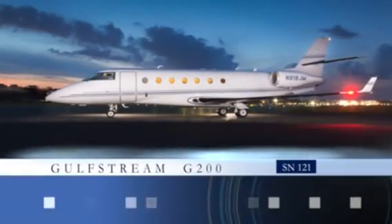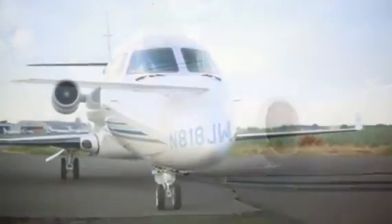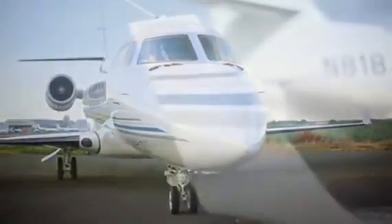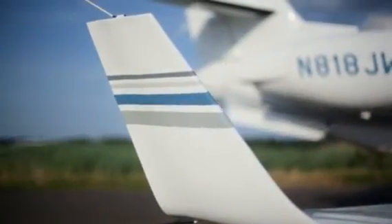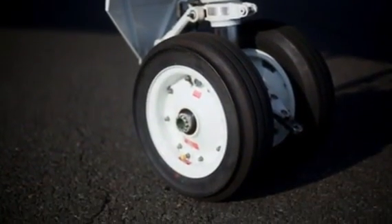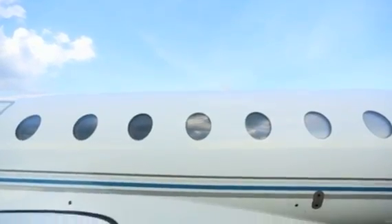The Gulfstream G200, serial number 121. The G200 is the world's first super midsize jet that offers the range and comfort of a large cabin jet for a midsize cabin price. It also has a cruise speed of 540 miles per hour, making it ideal for non-stop transcontinental travel and boasts a comfortable six feet and three inches of stand-up headroom, which exceeds all other aircraft in its category.